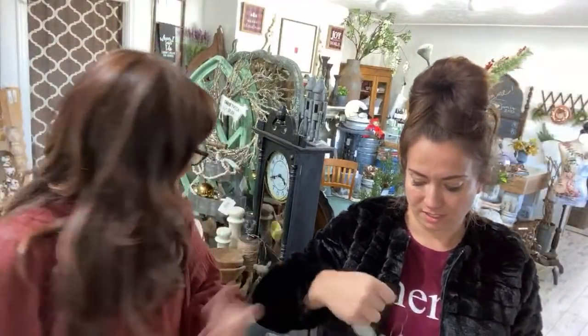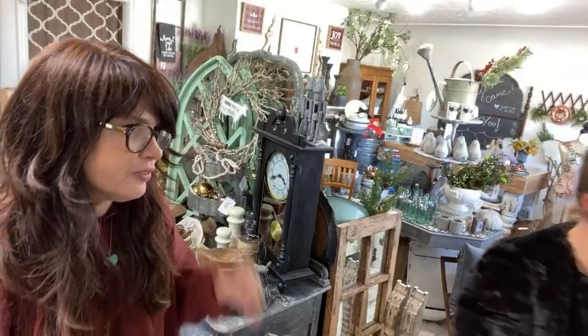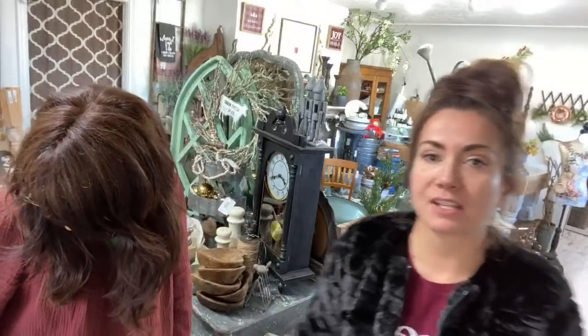I would sell that in my store for like $14. The rooster string with the scissors — somebody just bought it. How many do we have left now? That was the last one. Good thing you bought it!